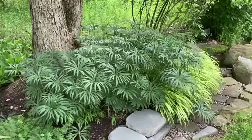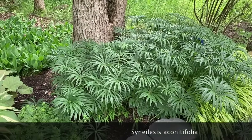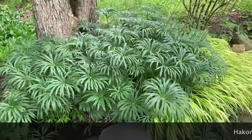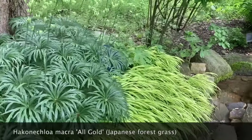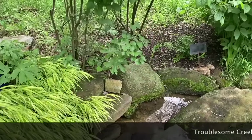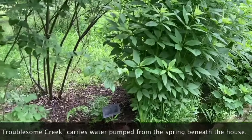This is a fun plant whose common name is shredded umbrella plant — a very good name for it. It comes up with these little fuzzy things that poke up out of the ground and they open up and turn into umbrellas. It's here with this Japanese forest grass, right where Troublesome Creek starts. I'll walk along Troublesome Creek, which is planted with almost all native American plants that grow in wetlands.